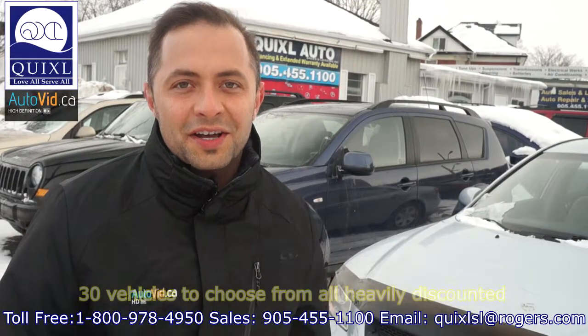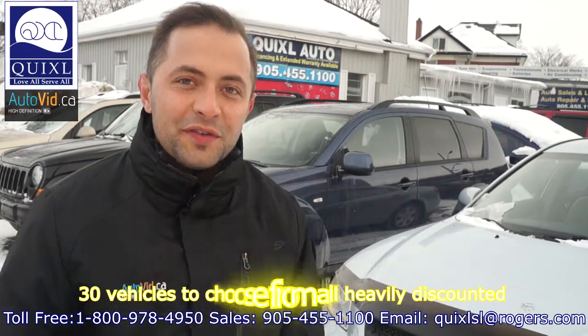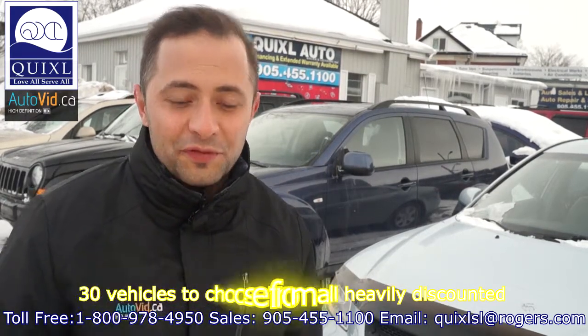Welcome to Quicksail Auto Sales. Come check out our auto show clearance sale. We have 30 vehicles to choose from, all heavily discounted. No reasonable offer will be refused.